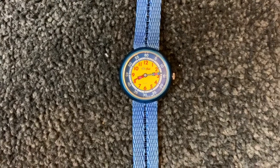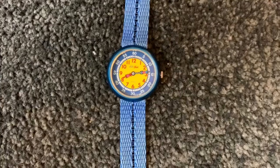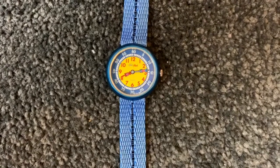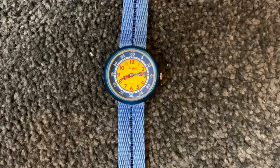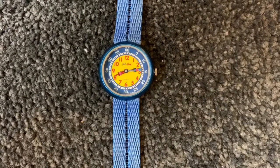This little watch is called a Flick Flack. It's by a brand called Swatch. It was the first watch I ever owned. Cute little thing, and it still works perfectly fine. Almost 30 years later.